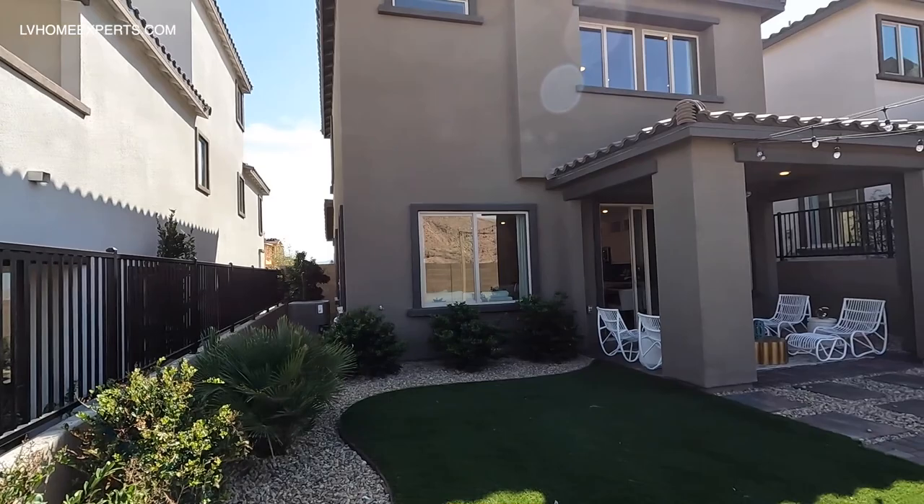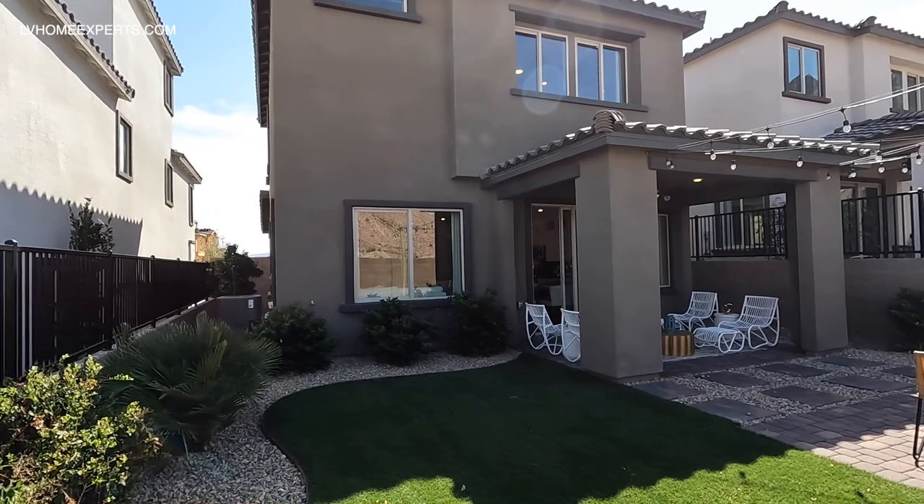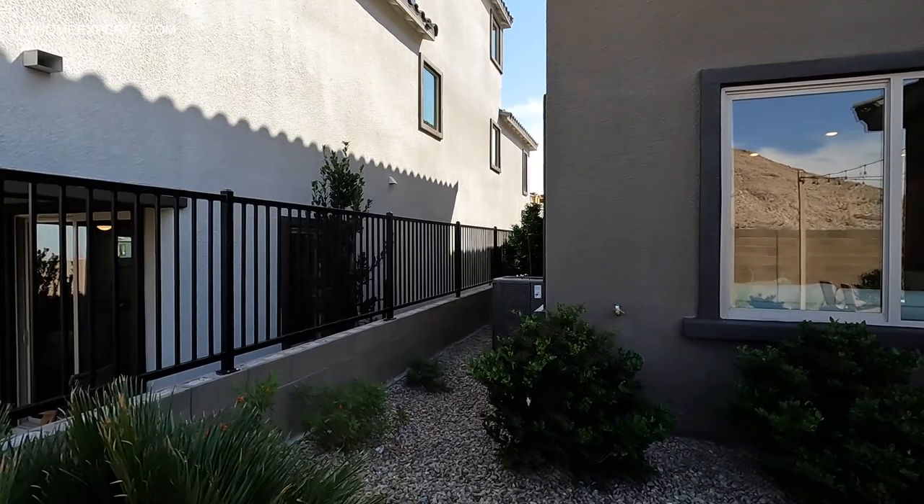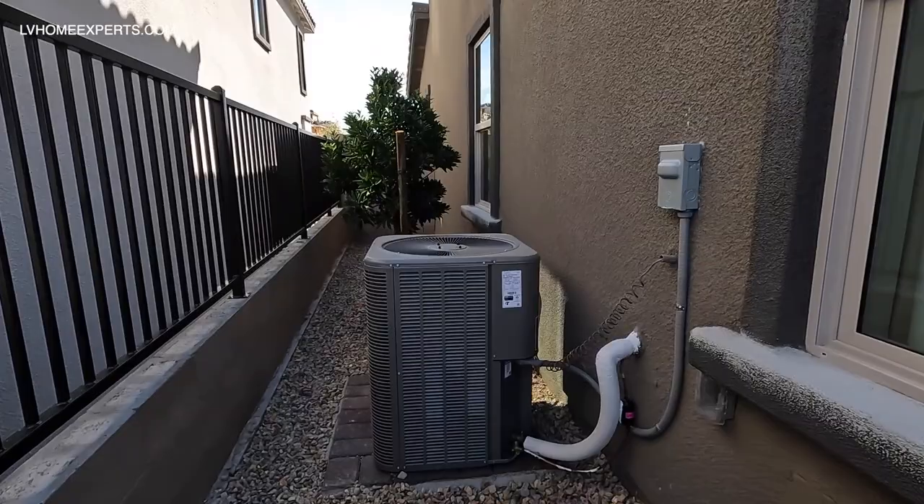Let's take a look at this lot — this is a pretty decent-sized lot. I noticed on this one it only has one air conditioning unit, so it tells me it has to have at least a dual zone. Some builders may not offer that, and that's why you need to ask.